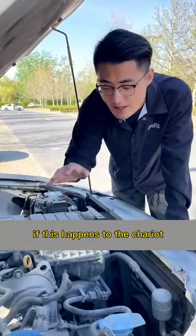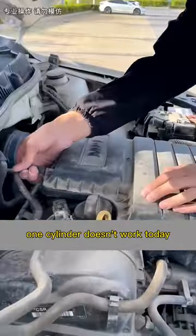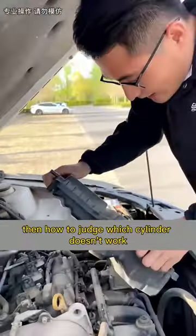Pay attention in the future — if this happens to your car, you don't have to ask for help from others. This is a cylinder failure: one cylinder isn't working. Then how do we judge which cylinder isn't working?